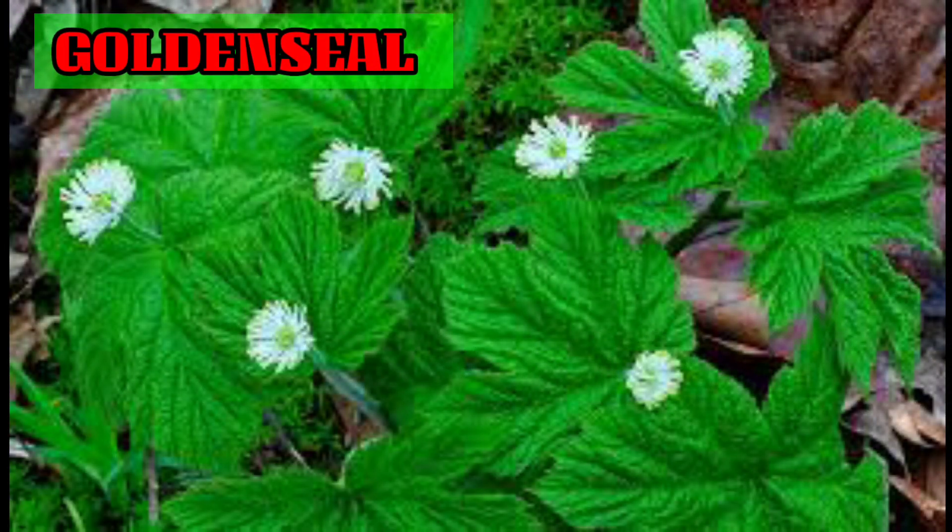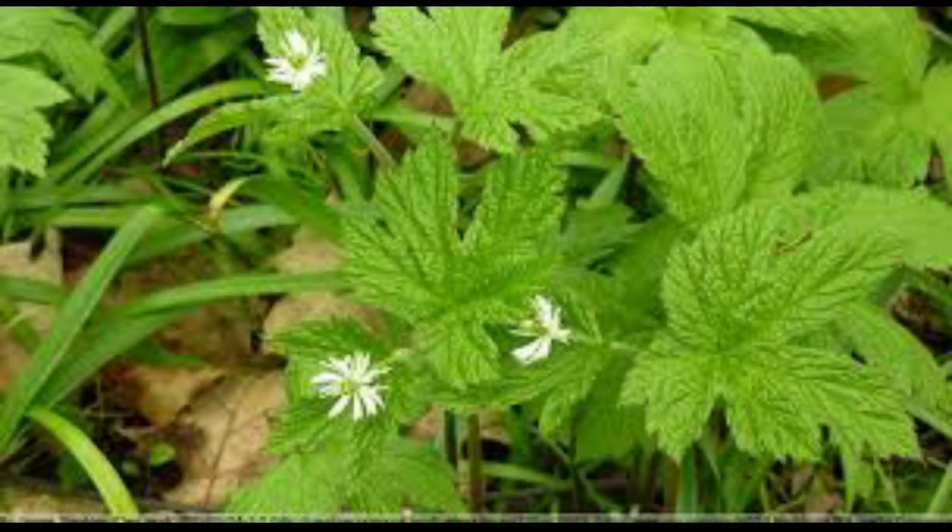Goldenseal. The goldenseal plant, also known as berberine or Hydrastis canadensis L, is known for its antimicrobial properties. According to studies, it can treat a number of conditions, including upper respiratory infections and canker sores. There are even some claims that goldenseal might treat STIs, including gonorrhea and chlamydia.